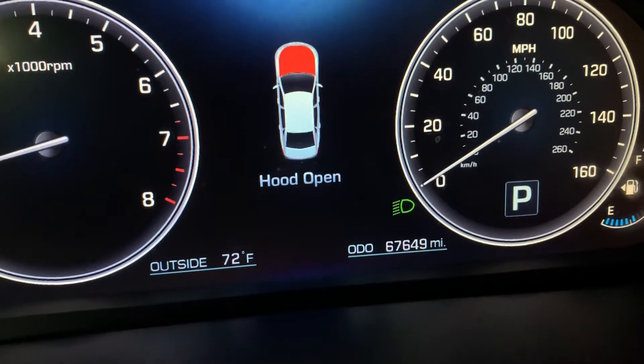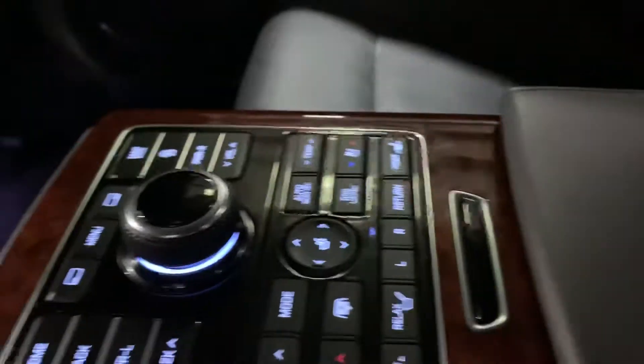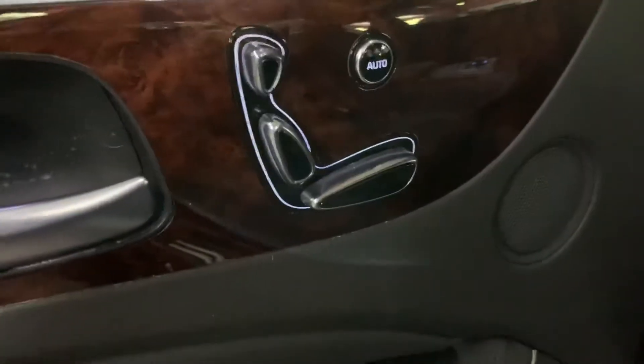I just popped the hood open so I can show you the engine, but first let's take a closer look at the back seats. The back seats are in great condition — leather as well. You have AC controls right here along with media controls. You have media displays right there, also working fine. You can play a movie. You also have power seats and power windows.